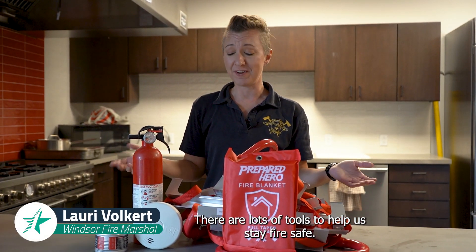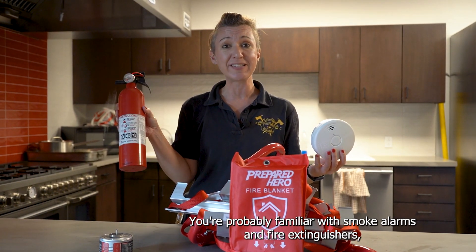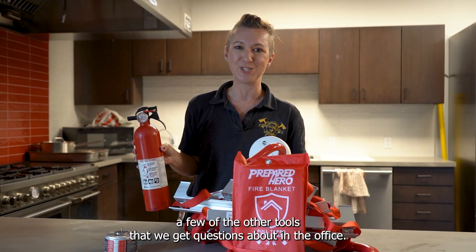There are lots of tools to help us stay fire safe. You're probably familiar with smoke alarms and fire extinguishers, but I want to take you through a few of the other tools that we get questions about in the office.